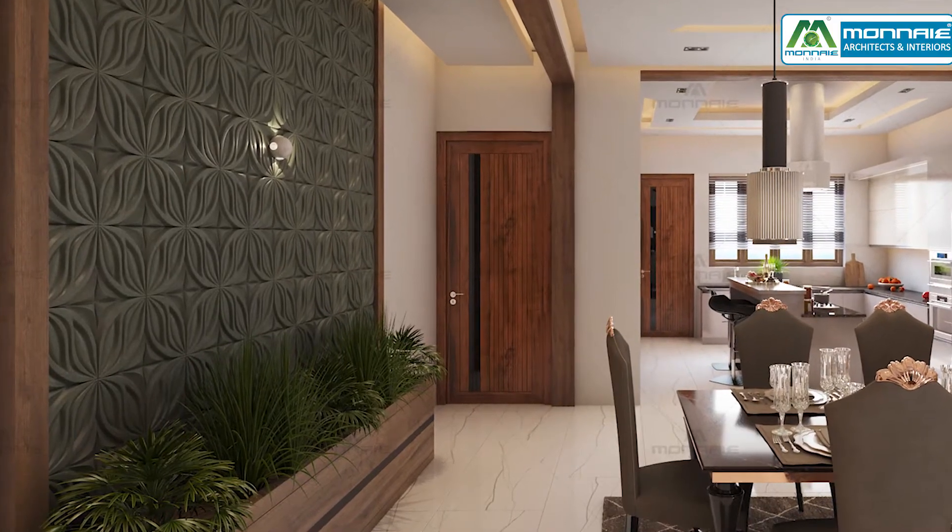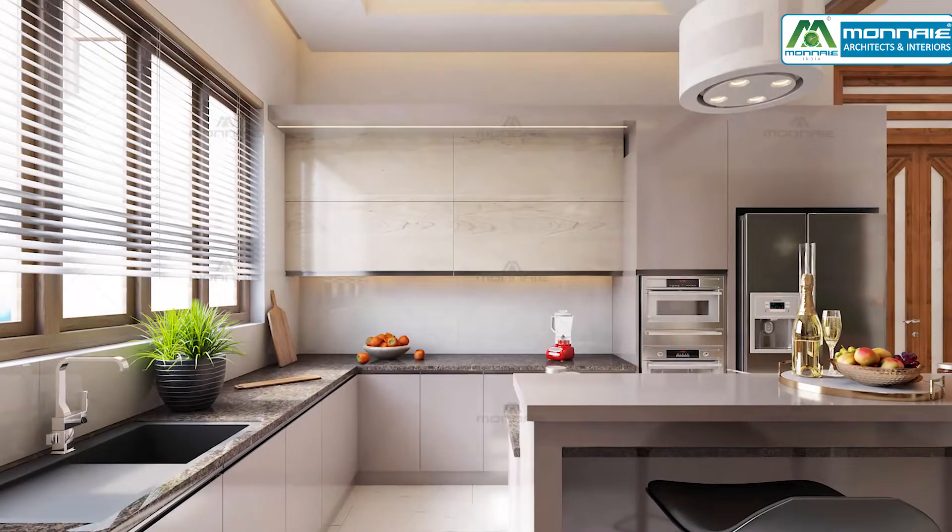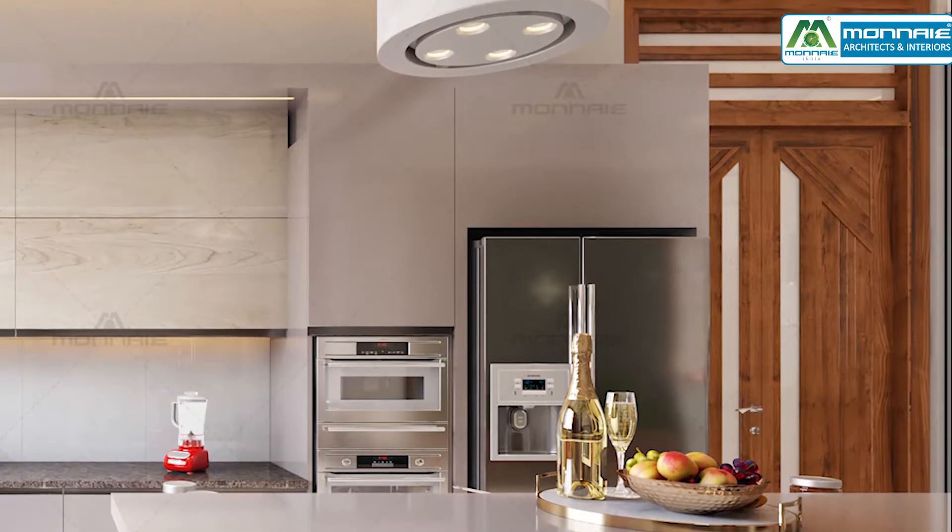The 3D waveboard with a planter box brings a lively ambience. An elegant modular kitchen features built-in appliances and an eye-catching hood.